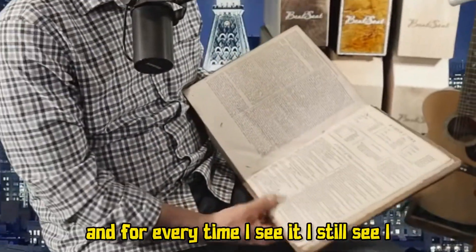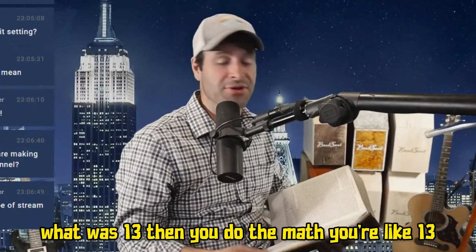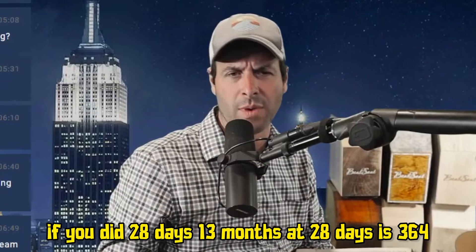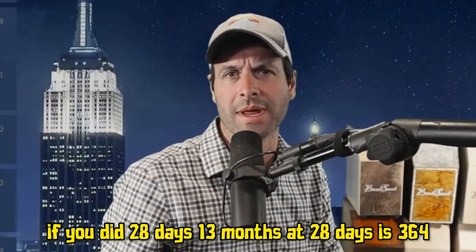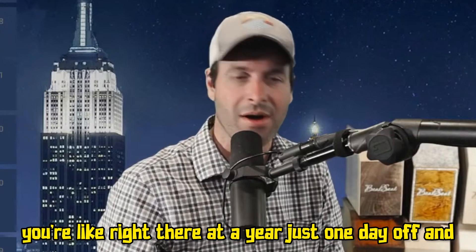And every time I see it, I still freak out. I'm like, 13 — what was 13? Then you do the math: 13 months at 28 days is 364. You're right there at a year, just one day off.